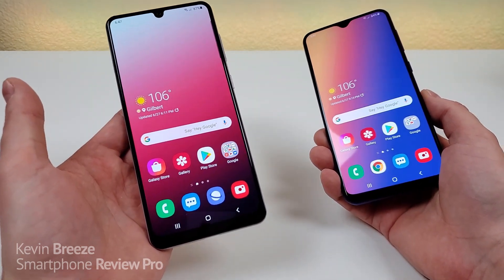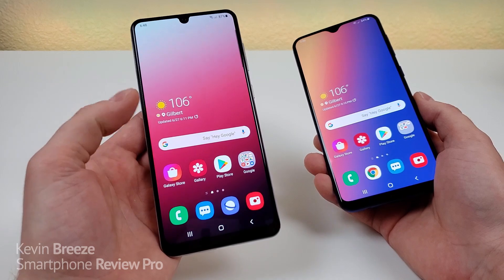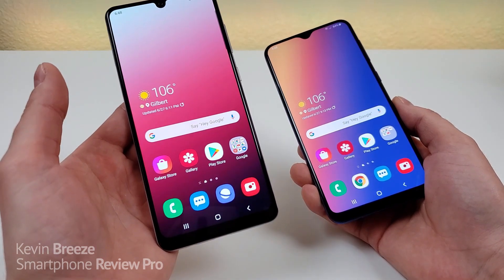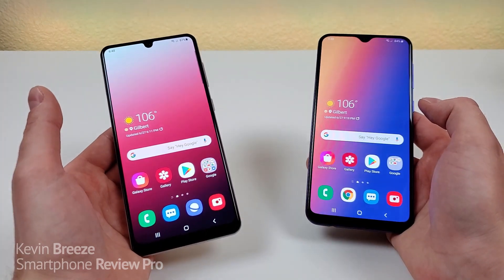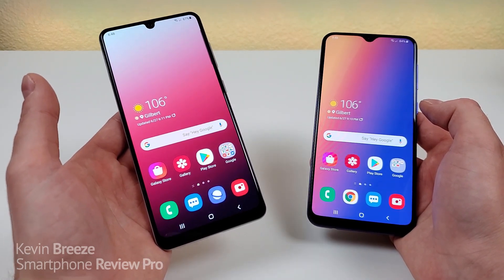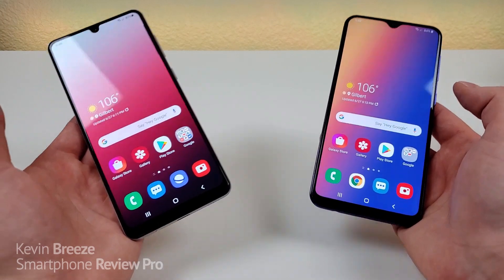So the A31 is the newer phone of the two, which you probably knew already based off the name. But I'm really curious to see how much better, if better at all, the A31 is compared to the A30s — especially since the A31 is an extra $50. At the moment, you can get the Samsung Galaxy A31 for around $249, and the Galaxy A30s for around $200, so a $50 difference.